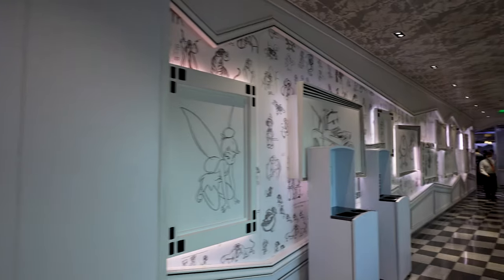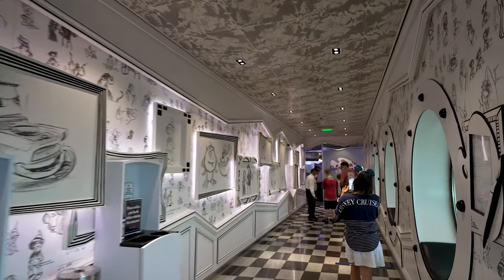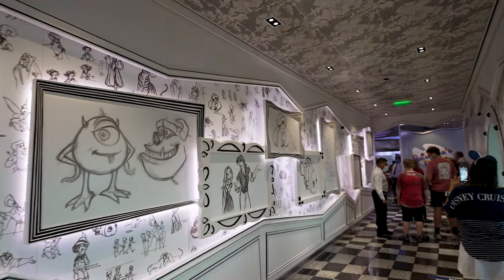I did a shirt change because tonight our rotational dining is at Animator's Palette. This will be different from the one on the Dream — it changes colors as the meal progresses. The other rotational dining options on this cruise are different from the Dream too, so we're really looking forward to all of them. We just made it into Animator's Palette and I already love it in here. Right now everything is black and white, and through the night color is added. They also gave us placemats where we draw our image, and I believe it'll show up on the screen behind us during the night.